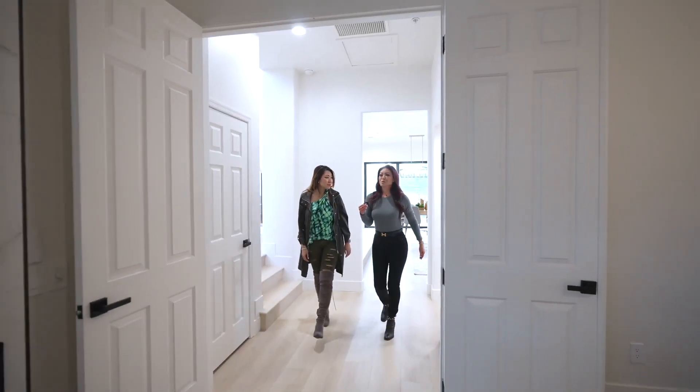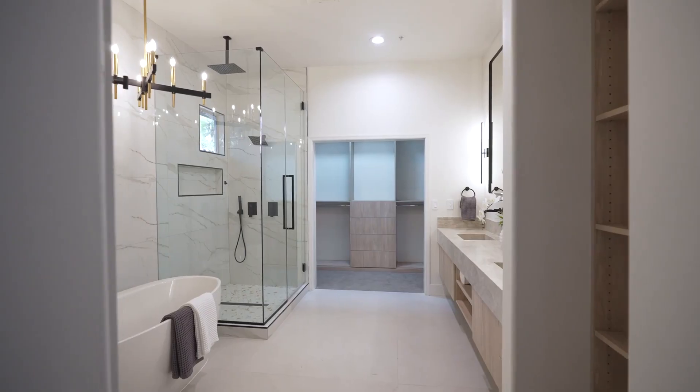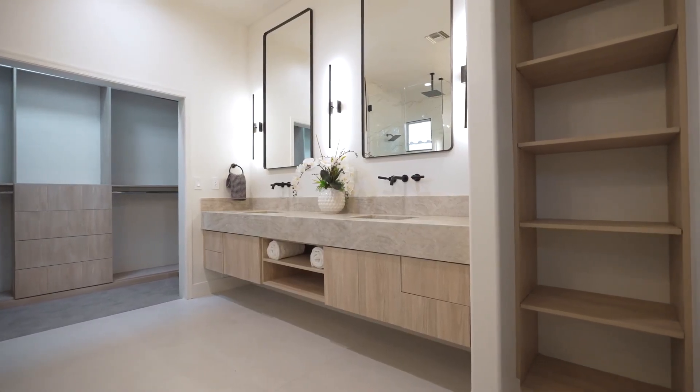And here is the primary bedroom. We fully renovated this bathroom with a freestanding tub, stone quartz waterfall edge countertops, and European floating cabinets with LED lighting.